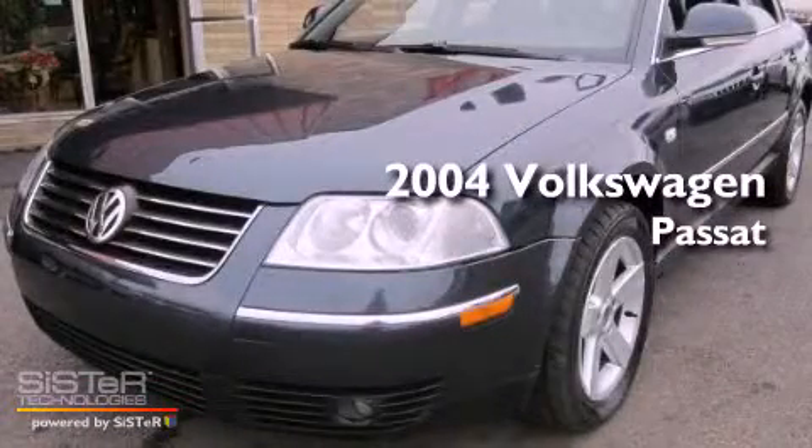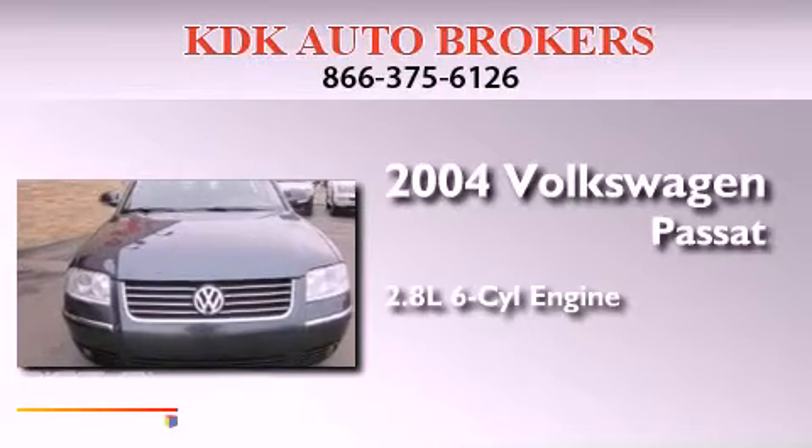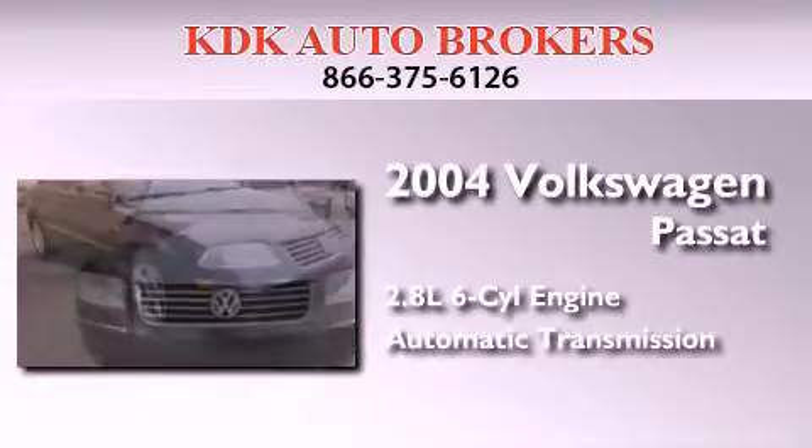This is a 2004 Volkswagen Passat. It has a 2.8-liter, six-cylinder engine and an automatic transmission.